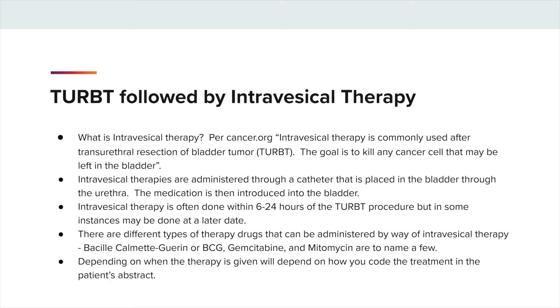There are different types of therapy drugs that can be administered by way of intravesical therapy: BCG being immunotherapy, gemcitabine, and mitomycin being chemotherapies, to name a few. Depending on when the therapy is given will depend on how you code the treatment in the patient's abstract.